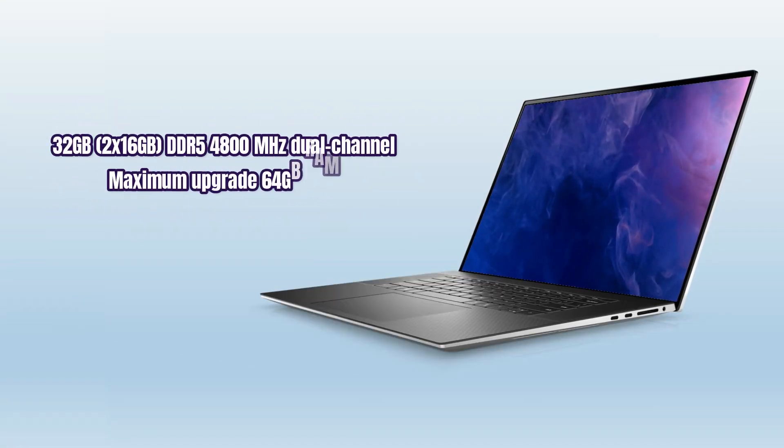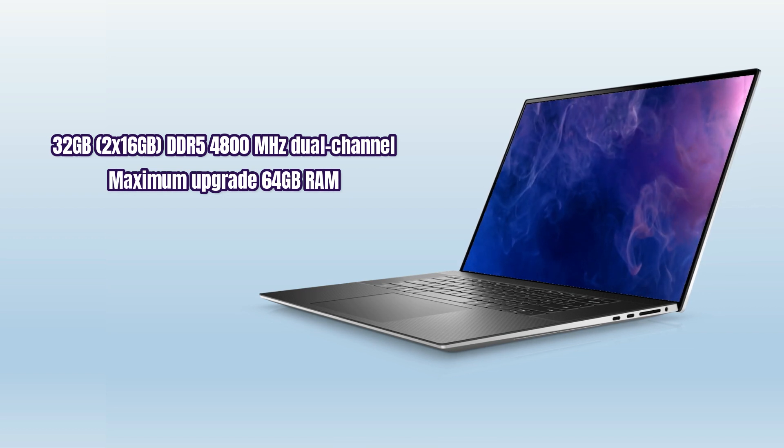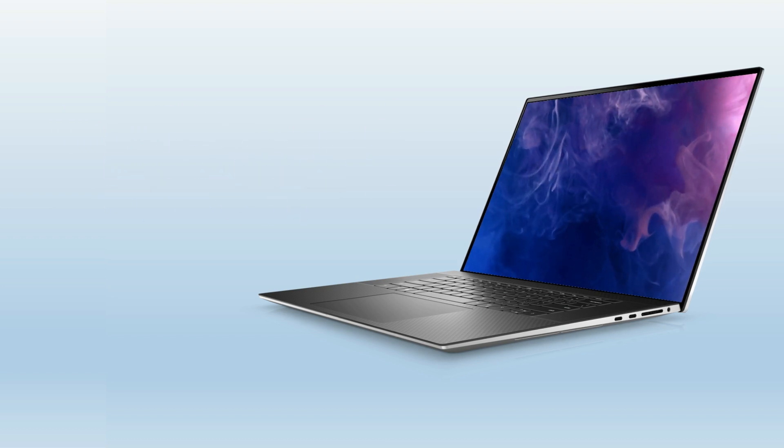This laptop features 32GB DDR5 4800MHz dual-channel RAM, with a maximum upgrade capacity of 64GB RAM.